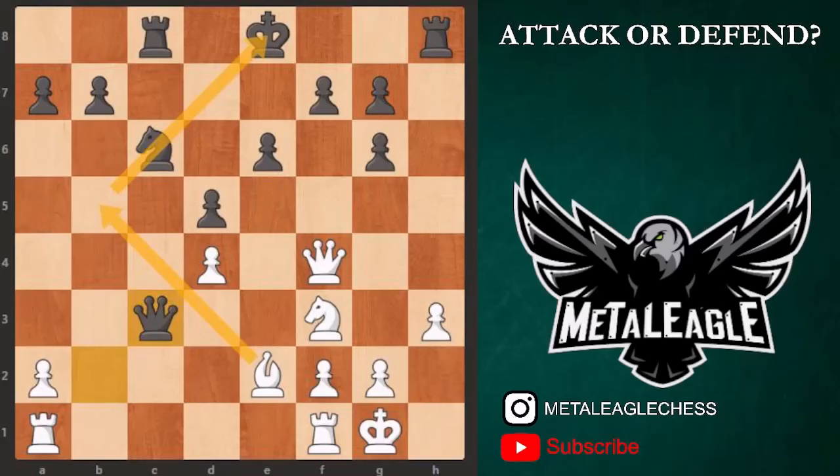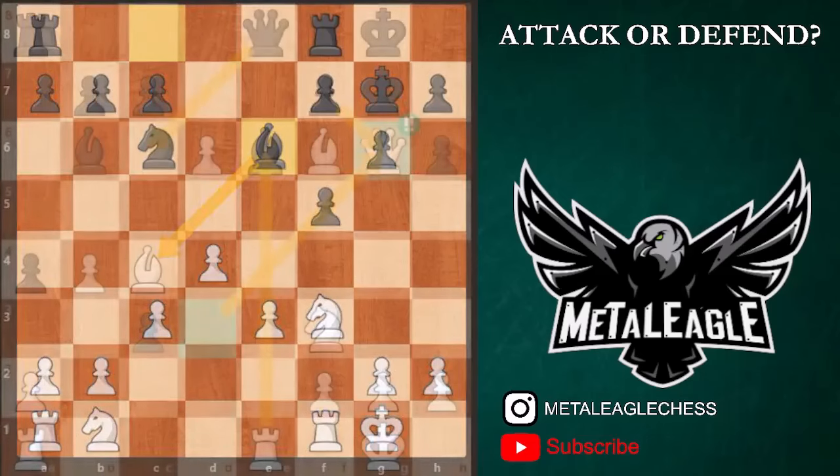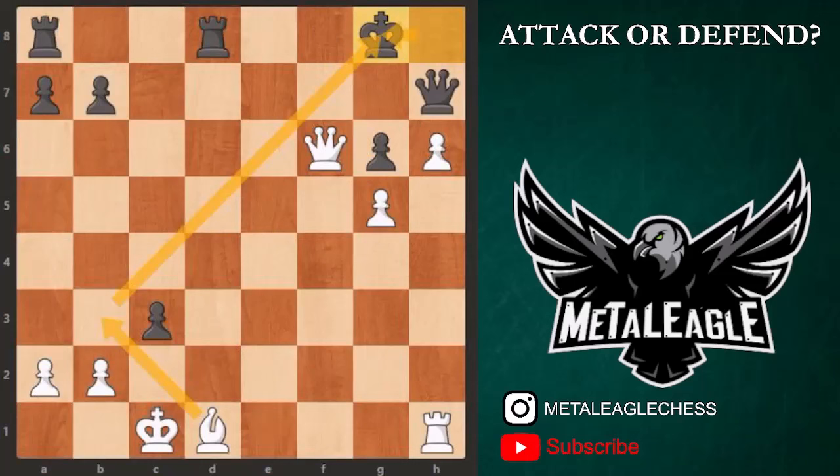In this video we'll talk about keys to making the right decision to either attack or defend in chess. What are some things we need to consider before we decide? Do we need to become a chess master to understand and do these things well? The good news is you don't have to. Today I'm going to show you practical tips on making the right decision for attack and defense.